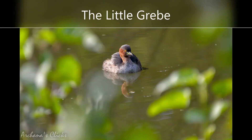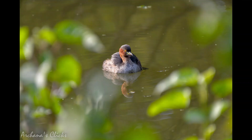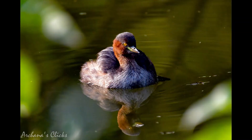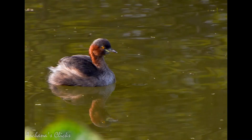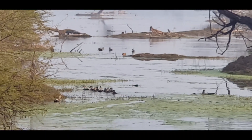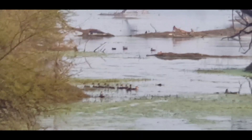The little grebe is a small water bird with a pointed bill. It is an excellent swimmer and diver, pursuing fish and aquatic invertebrates underwater, and uses vegetation skillfully as a hiding place. When the adult bird leaves the nest, it usually covers the eggs with weeds, making them less likely to be detected by predators. The young leave the nest and can swim soon after hatching, and chicks are often seen carried on the backs of swimming adults. There is a video showing the family of this beautiful bird swimming all lined up.